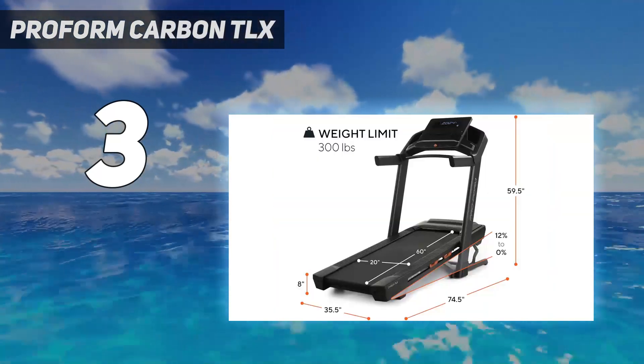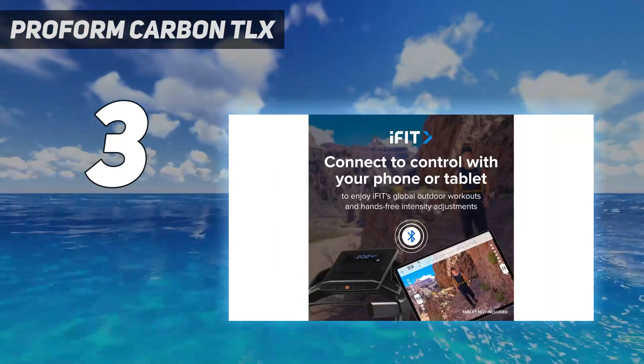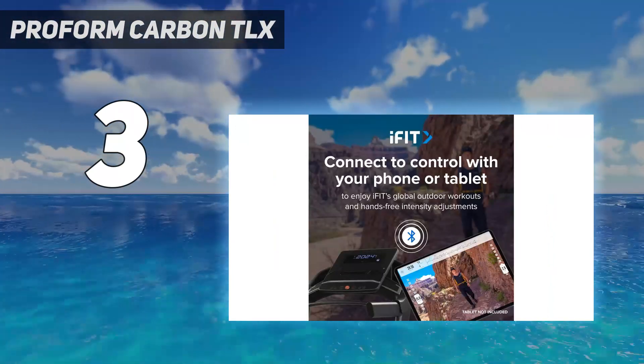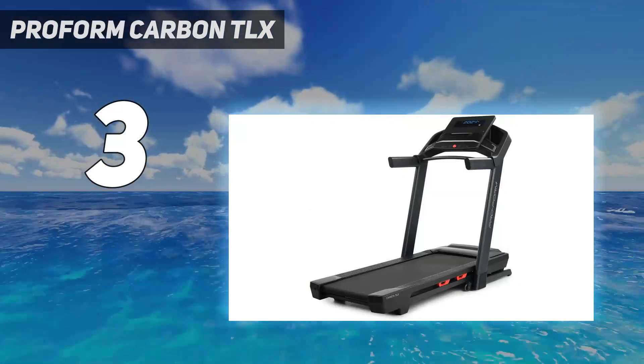Like the Carbon T7, you get only a 7-inch touchscreen display, but the top speed has gone from 10 to 12 miles per hour, with a horsepower motor that's now 3.0 HP instead of 2.6 HP.